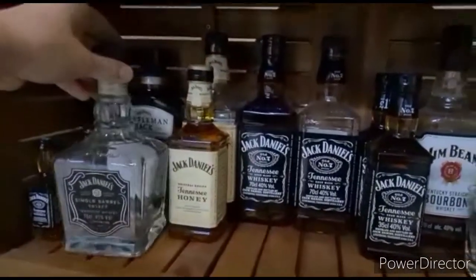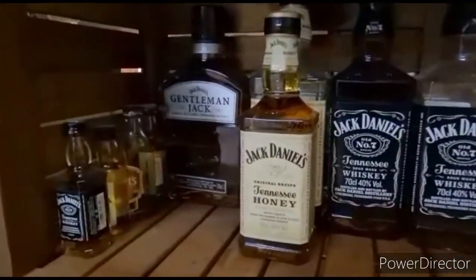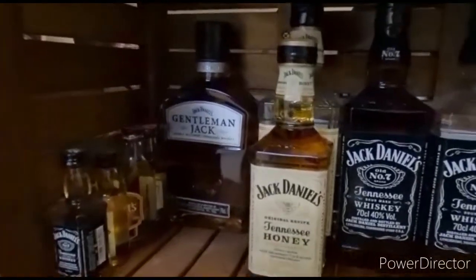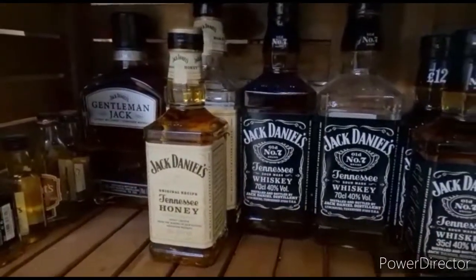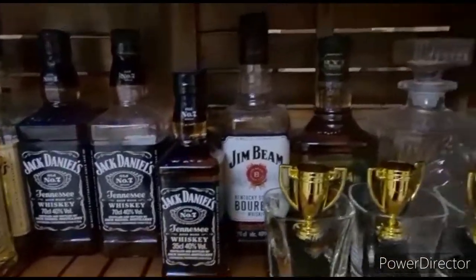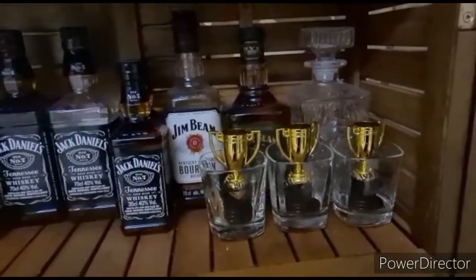This one is empty. There's the Tejo. We've got our little miniatures that usually come in a Christmas gift set of some sort — the Gentleman Jack, your Tennessee Honey, and your standard Jack Daniels. And then you've got the Jim Beam in the background, just chilling.